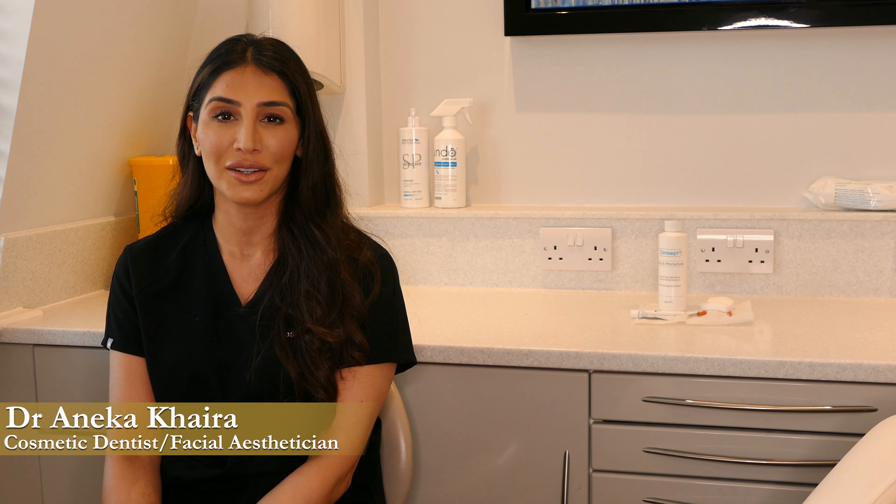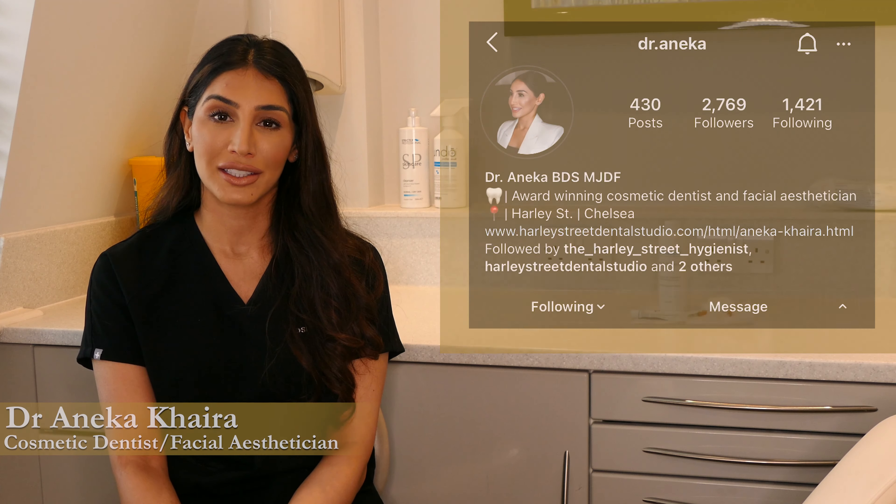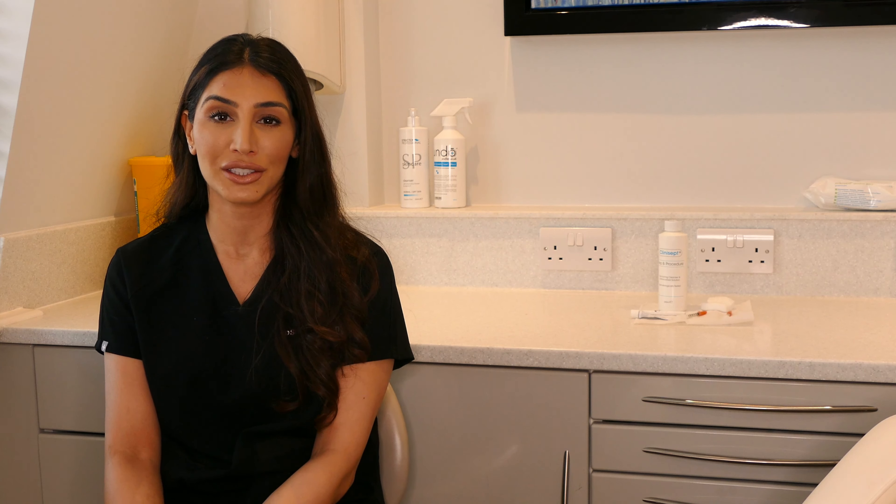Hi, my name is Dr Anirka. I'm a cosmetic dentist at Harley Street Dental Studio. I'm also trained in advanced facial aesthetics and I'm here to talk to you about your journey in facial aesthetics and to answer any questions that you may have.